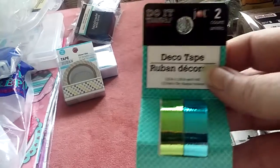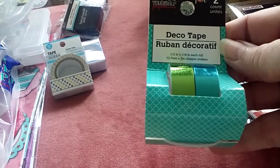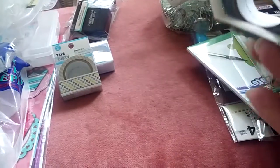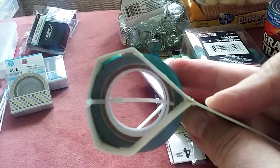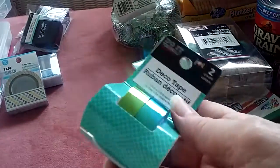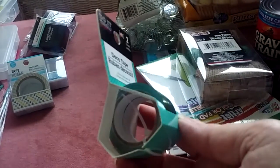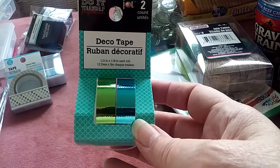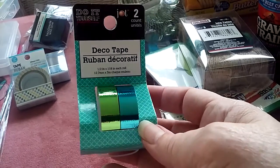These were a two-pack — half an inch wide, 118 inches each roll. They're pretty thick foil tapes. My store had these two colors plus a green and a hot pink. I got the lighter green and a pretty blue.